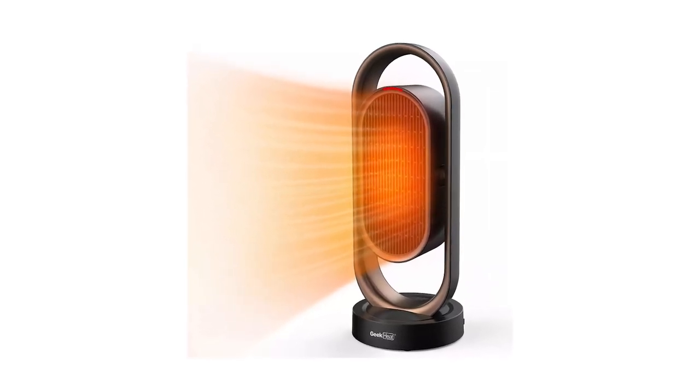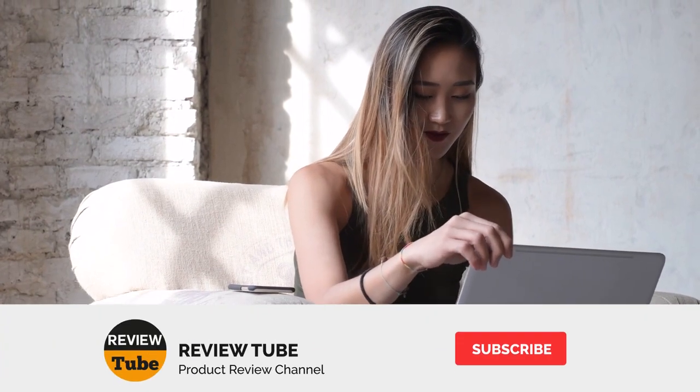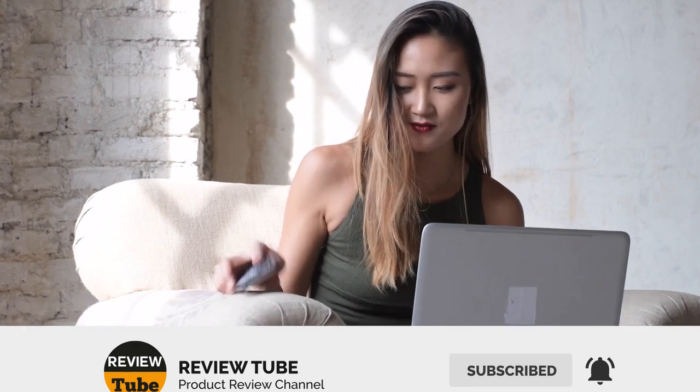If you're interested in this sleek stylish heater, we have the link to this product below. We'd like to take this opportunity to thank you, our viewers. If there's anything you'd like us to review in the future, just let us know in the comments section and our team will get to work to give you the best review possible. And now let's check out our final product.